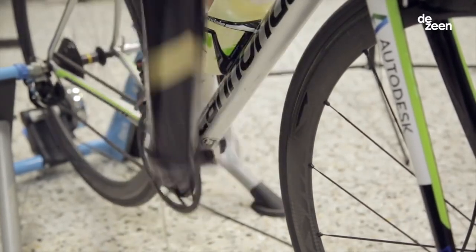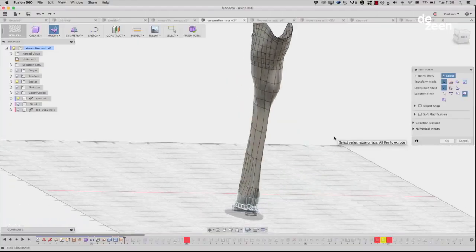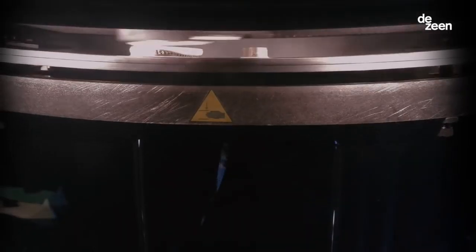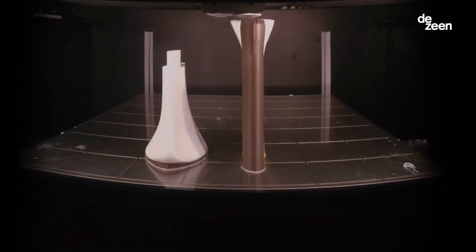I'm Paul Sohi, I'm a Fusion 360 specialist and product designer for Autodesk. I've been working with Denise Schindler on creating a new prosthetic leg for the Rio Olympics. This is going to be the world's first prosthetic at the Olympics which has been 3D printed.